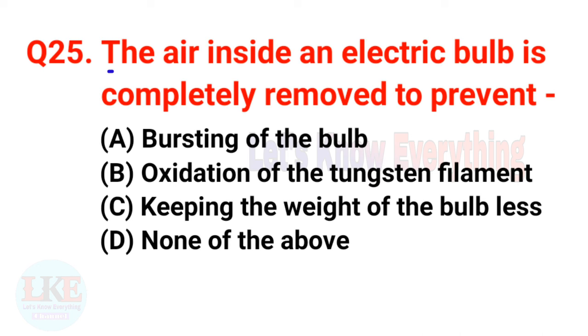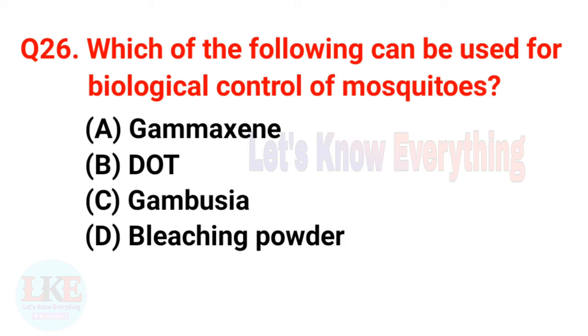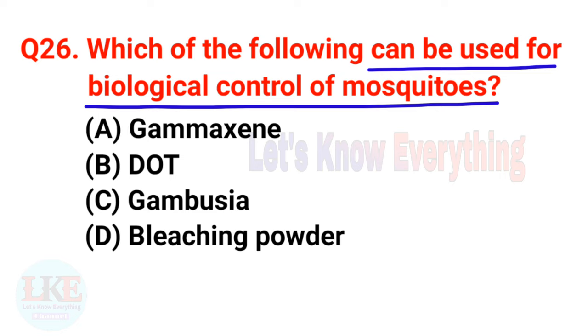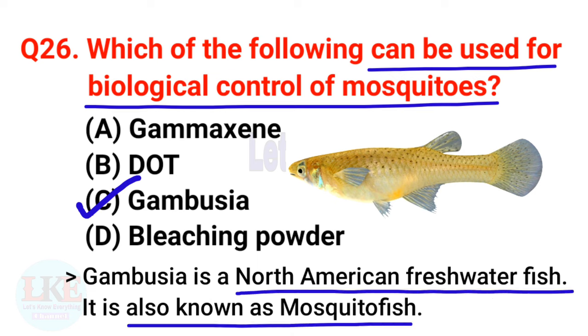Question number twenty-five: the air inside an electric bulb is completely removed to prevent oxidation of the tungsten filament. Question number twenty-six: which of the following can be used for biological control of mosquitoes? A) Gamaxin, B) DDT, C) Gambusia, D) Bleaching powder. The right answer is option C, Gambusia. Gambusia is a North American freshwater fish, also known as mosquito fish.